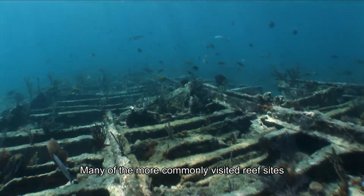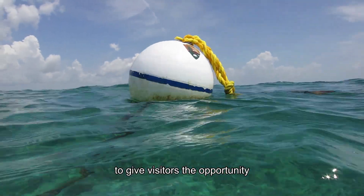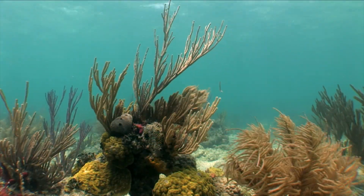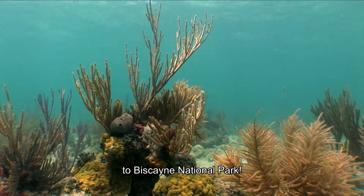Many of the more commonly visited reef sites are marked with mooring buoys to give visitors the opportunity to dive and snorkel while respecting our coral reefs. Thanks for visiting the reefs and getting connected to Biscayne National Park.